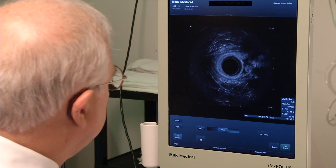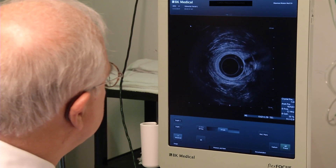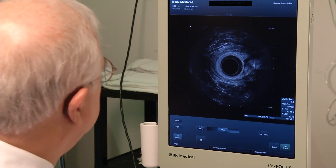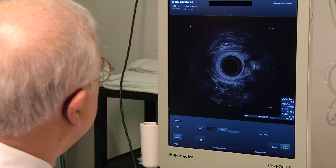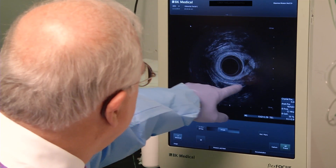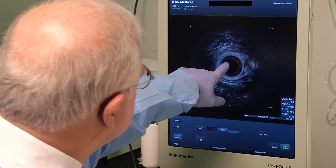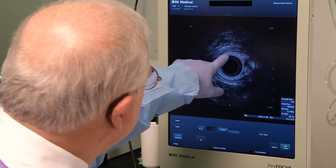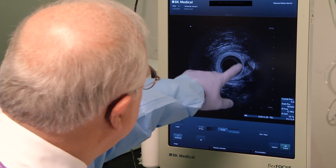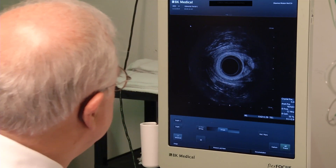The second reason we do rectal ultrasounds is to evaluate sphincter control problems or fecal incontinence. This gives you a good idea of the anatomy. This is your pelvic levator floor wrapping around the rectum. The rectum is in the center. This is the internal sphincter — the whitish area. The external sphincter is the dark area. Her sphincters are intact.